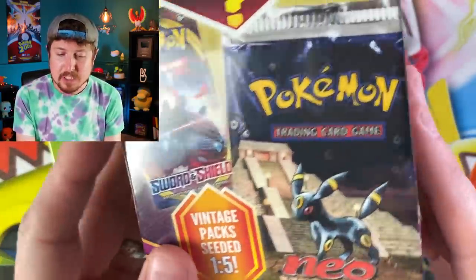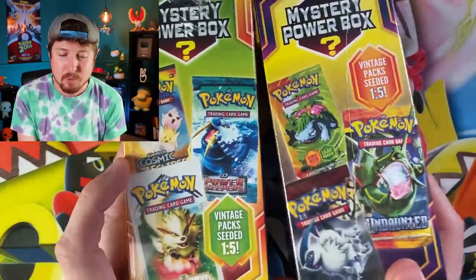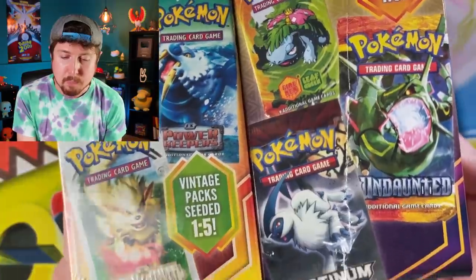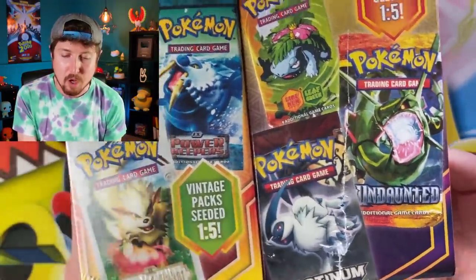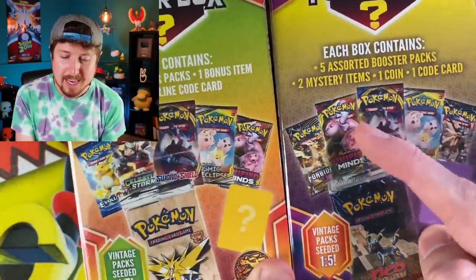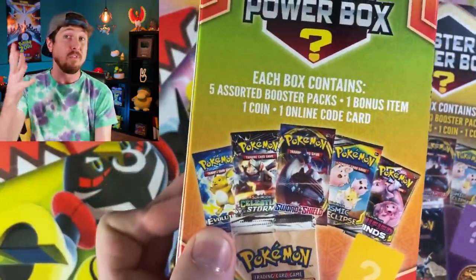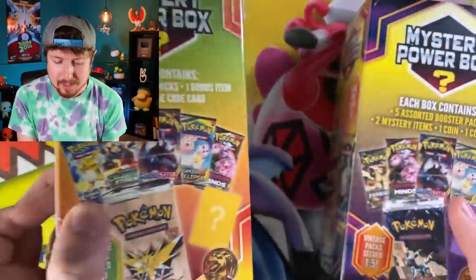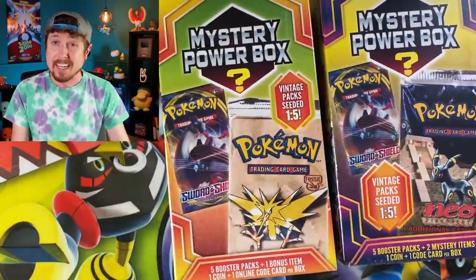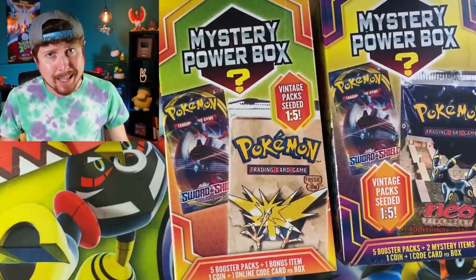There is just a slight difference between these two boxes. The older one released earlier this year had five booster packs, two mystery items, one coin, and one code card per box. The current one has five booster packs, one bonus item, one coin, and one online code card. The older box has a neo discovery booster pack on it, while this one has a fossil booster pack. On the side, the older one had legend maker and EX power keepers; this one has platinum and undaunted. Both go for $25.